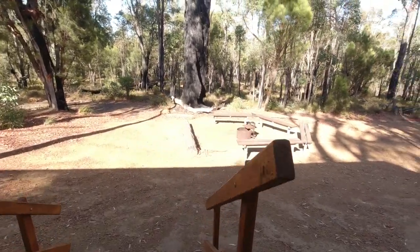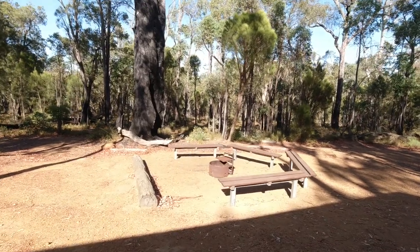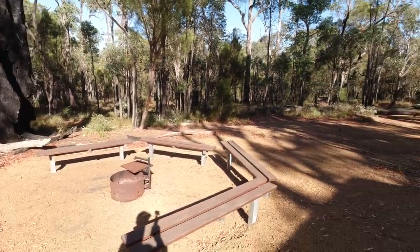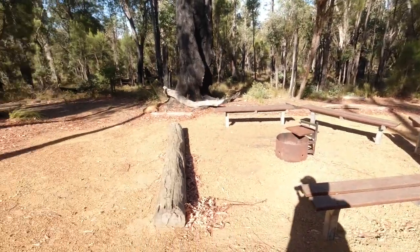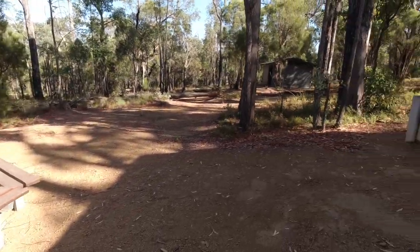We'll go down the steps and we have the fire pit. We're in the middle of March at the moment so fires are not allowed, but they've actually got built-in benches here. And then one decent log. So a nice little group area where you can catch up.